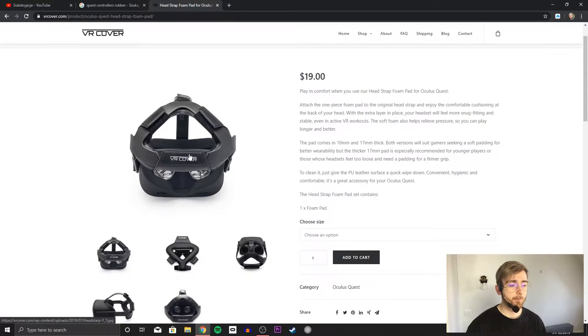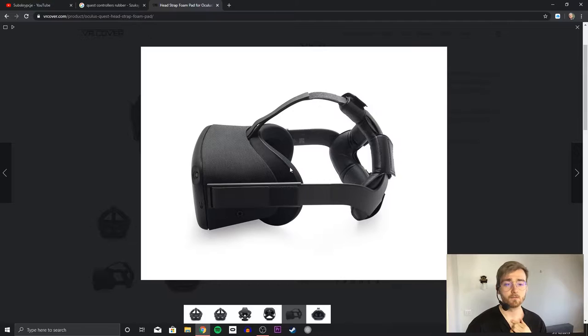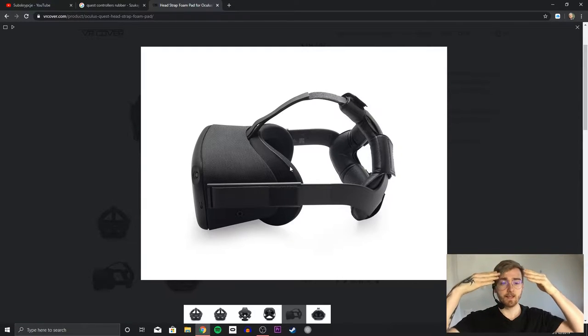I also ordered the VR Cover head strap back cushion — I don't have it yet but I can already tell it'll make a real difference. The back of your head is the first place you feel pain when playing with the Quest. Even though the VR Cover face cushion distributes weight better off your face, the pain shifts to the back of your head. You could even just buy sponges from a hardware store and velcro or glue them onto your strap — same idea.